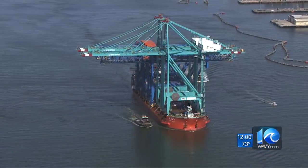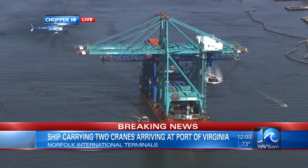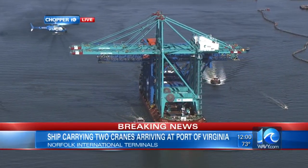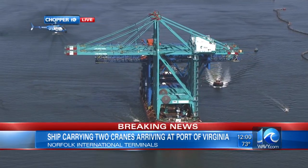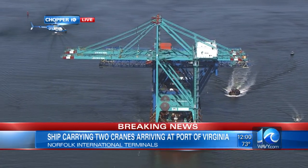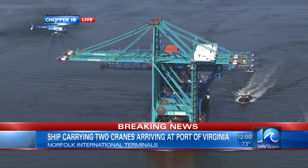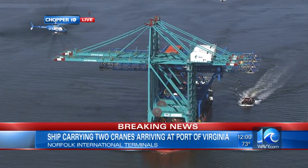We start with that breaking news from our area. Chopper 10 is flying over a container ship carrying two new ship-to-shore cranes to the Port of Virginia. It's in Norfolk Harbor right now. Officials tell us the 170-foot-tall cranes mean the port can service container vessels for decades to come. The cranes are also the final pieces of equipment needed to complete the NIT's $400 million expansion project.